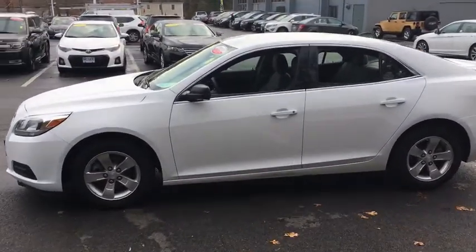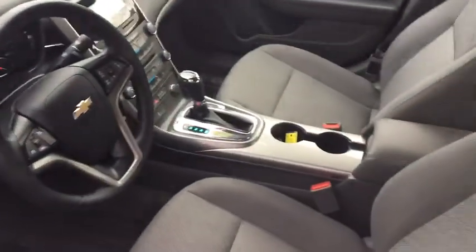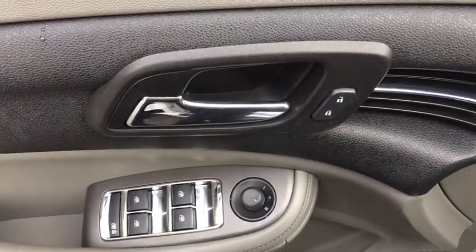Keyless entry, power steering, adjustable steering wheel, cruise control, four-wheel disc brakes, ABS four-wheel, aluminum wheels, auto-off headlights, AM-FM stereo radio.